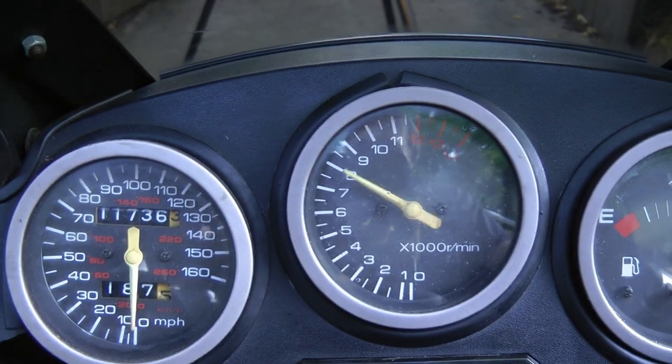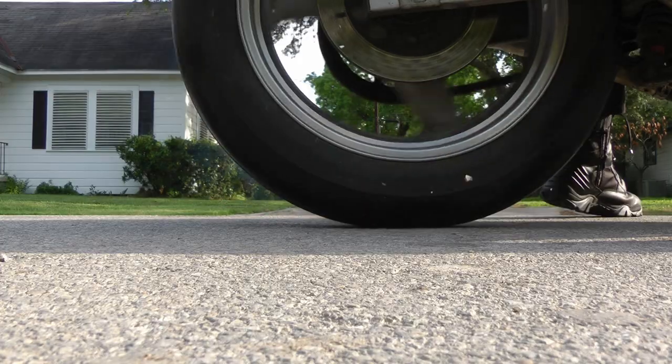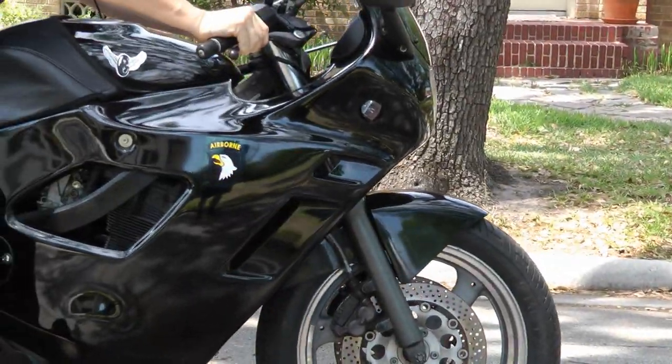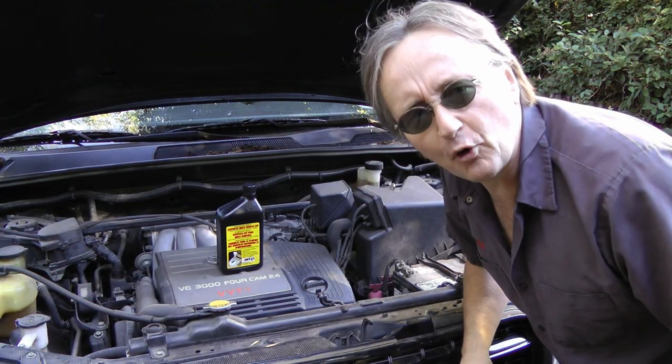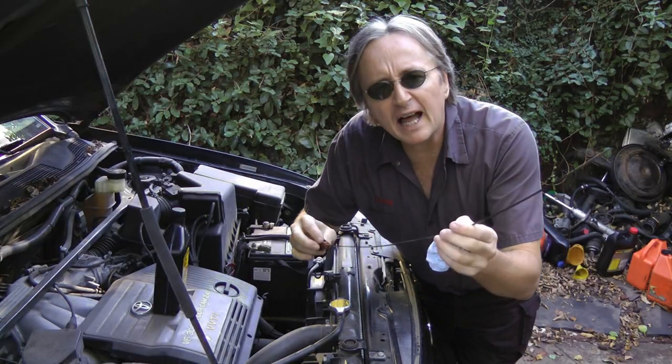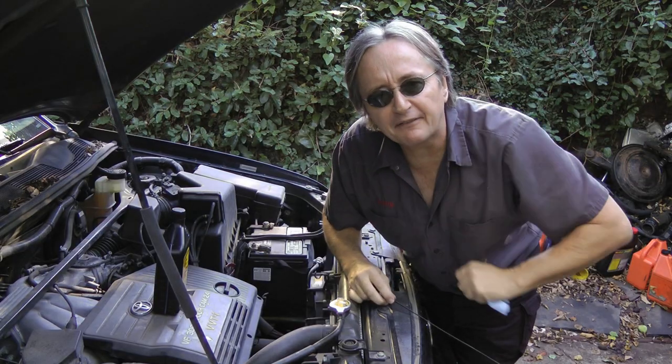Rev up your engines! It's time for ScottyKilmer.com. I've been working on cars for the last 43 years, and if you're like me, then the complexity of modern cars is probably driving you nuts!